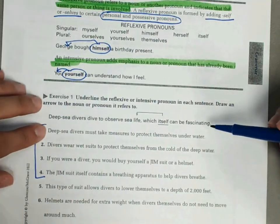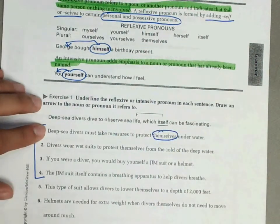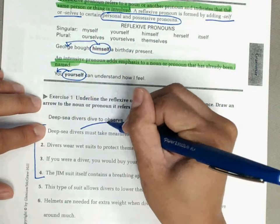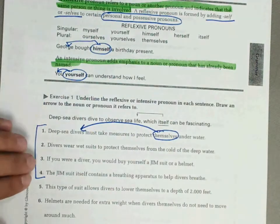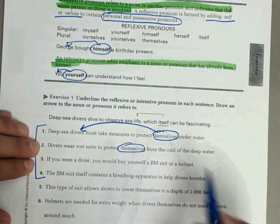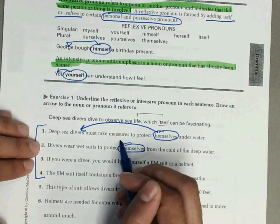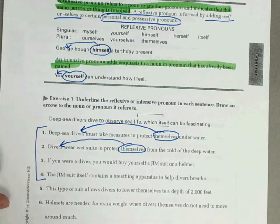Number one: deep sea divers must take measures to protect themselves under the water. Themselves refers to divers. Number two: divers wear wetsuits to protect themselves from the cold of the deep water. Themselves refers to divers.